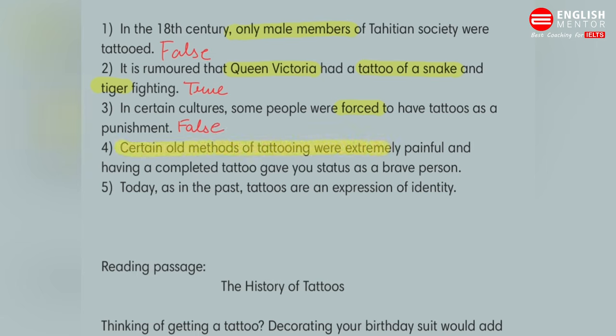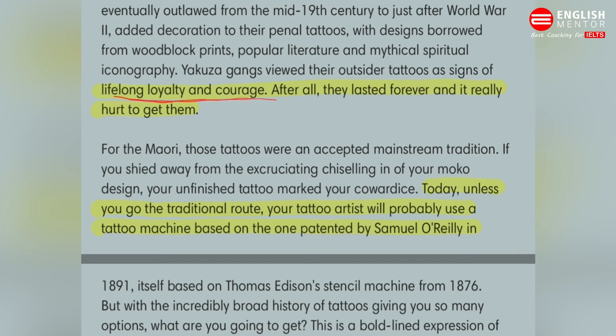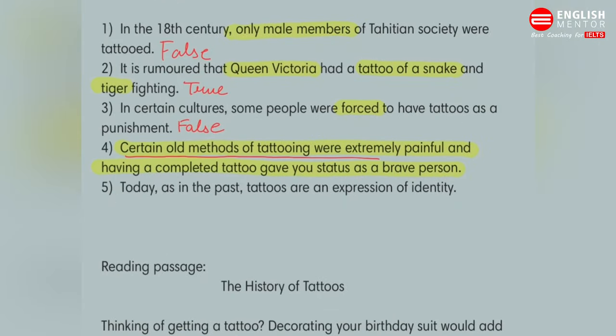The fourth question: certain old methods of tattooing were extremely painful, and having a completed tattoo gave you status as a brave person. If we go to the passage, it mentions that your unfinished tattoo marked your cowardice. But you cannot base the answer on this alone — the question asks whether old methods were painful AND whether completing a tattoo gave you status as a brave person. The passage talks about not completing a tattoo showing cowardice, but no status is mentioned for completion, so the answer will be NOT GIVEN.